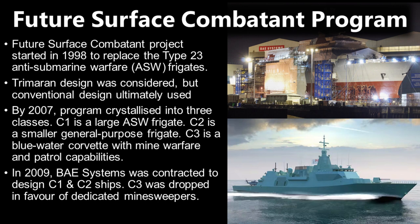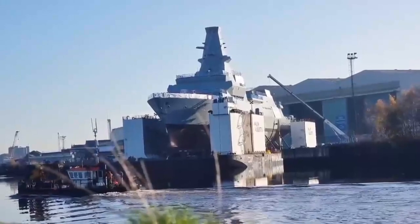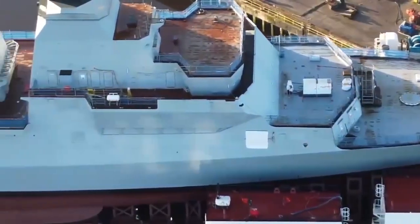In 2008, the Future Surface Combatants Program gained some traction, as it was brought forward at the expense of not building two Type 45 destroyers. BAE Systems received a contract to design the C1 and C2 frigates, while the C3 corvette variants were dropped in favour of dedicated mine warfare vessels. However, by 2010, the program was consolidated into a new program called the Global Combat Ship, which covered just C1 — the large anti-submarine frigates of the previous program.